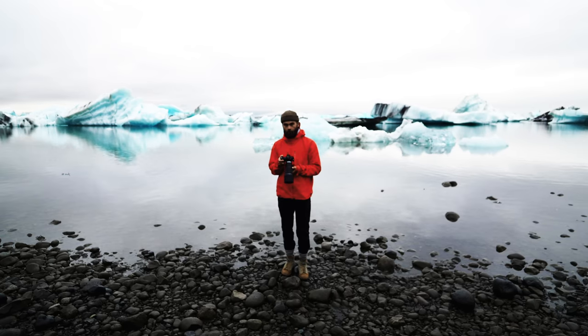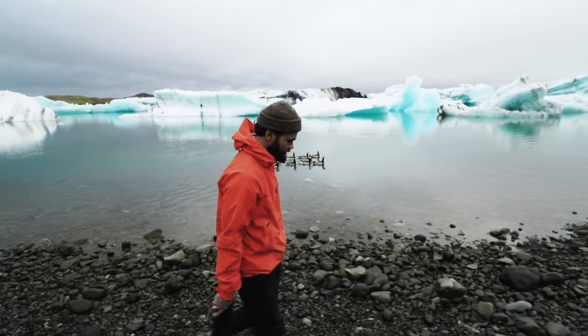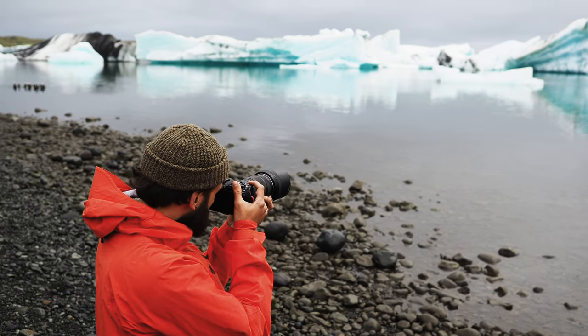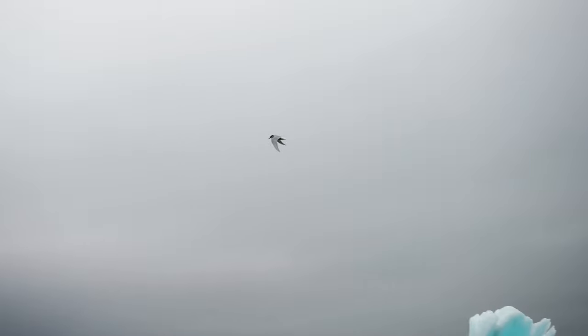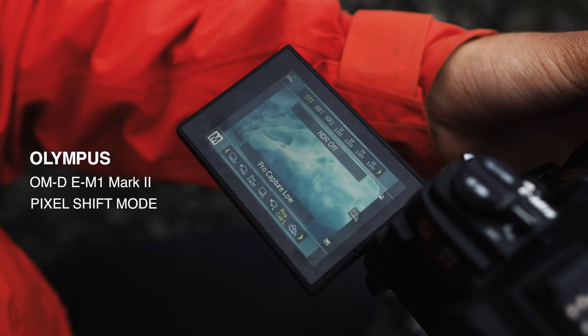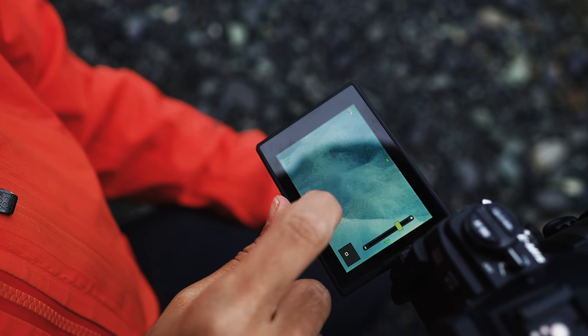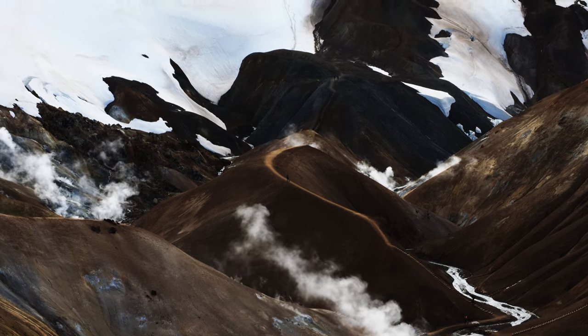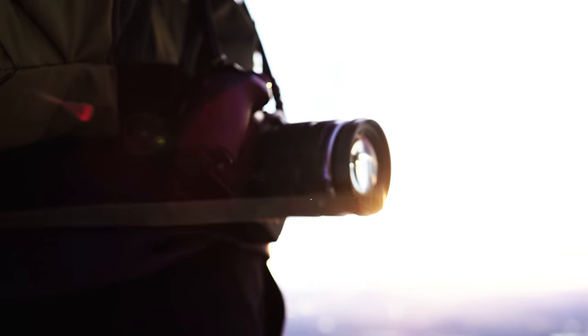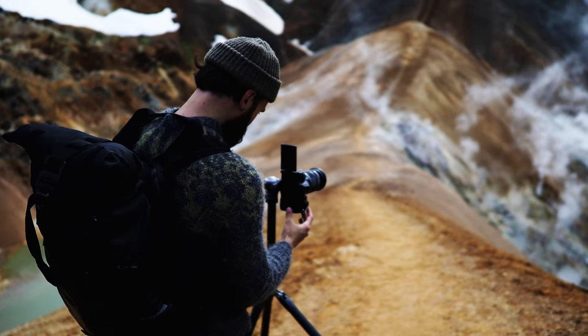My name is Benjamin Hardman, I'm a photographer living in Iceland. Working amidst the harsh extremes of the Icelandic climate, the E-M1 Mark II has performed remarkably well with its strong weather sealing. Working with a stable tripod, I regularly use the pixel shift high resolution mode on the camera, which has yielded outstanding results in the field. This mode has allowed me to harness greater depth in colour and create large format prints with the Micro Four Thirds sensor.